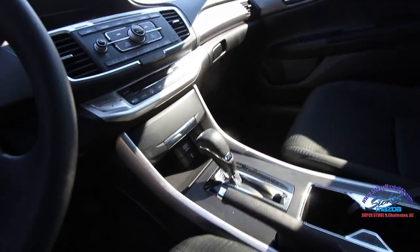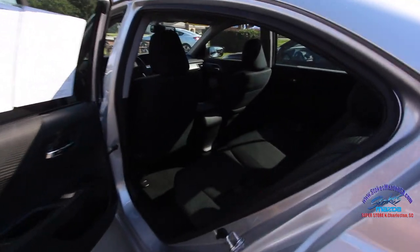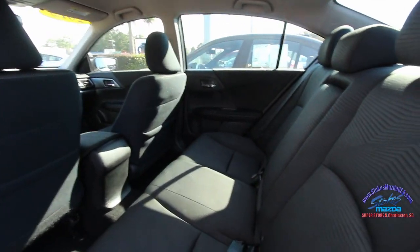It even has technology features like USB and auxiliary ports — very nice. Let's look in the back quickly, because maybe you've got some kids or want extra room. You've got plenty of room back here.